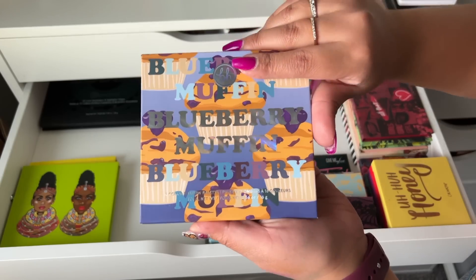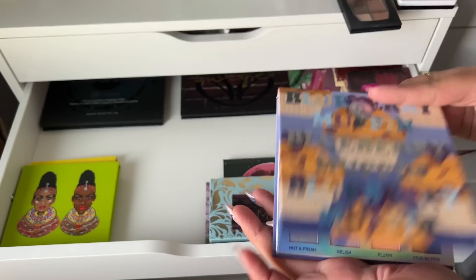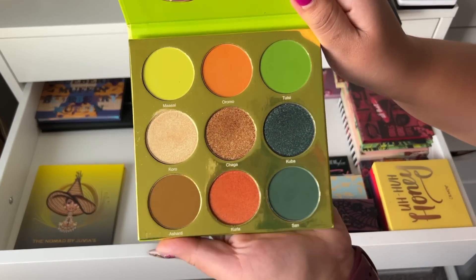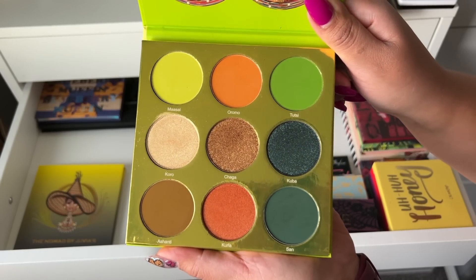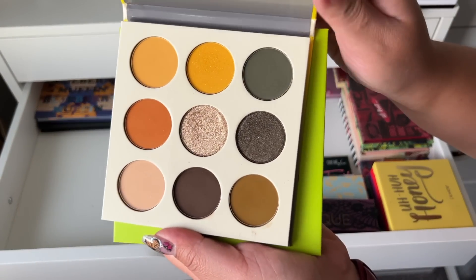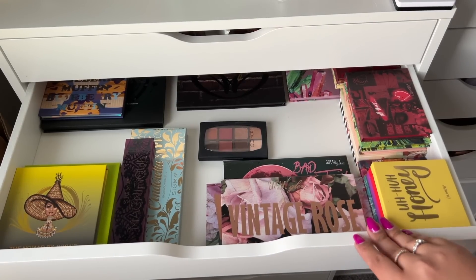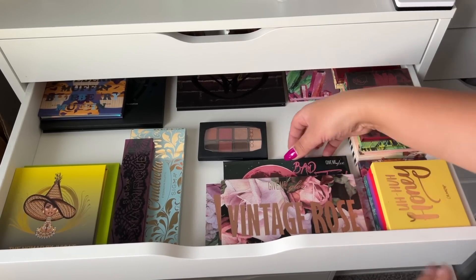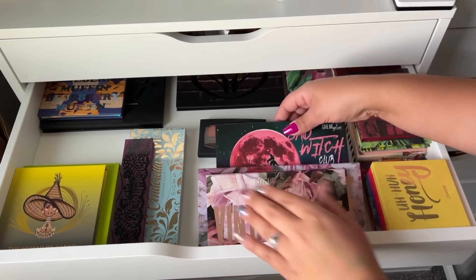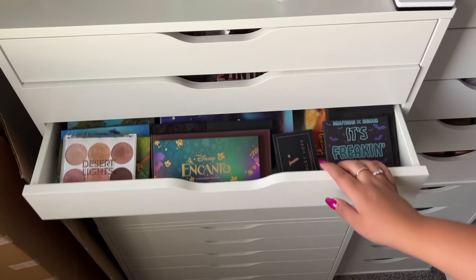I also have the Blueberry Muffin palette which I'm definitely keeping — it's so beautiful, I love this palette. Then I have two Juvia's Place palettes left — I used to have a lot of them but only have these two now. This is the Tribe palette, really pretty, and then I have the Nomad as well. Definitely keeping both of those. I'm starting to lay these down and I have so much more room — I don't know why I didn't do this sooner.